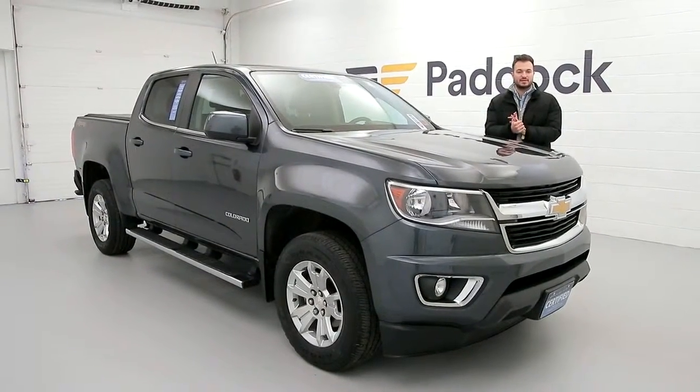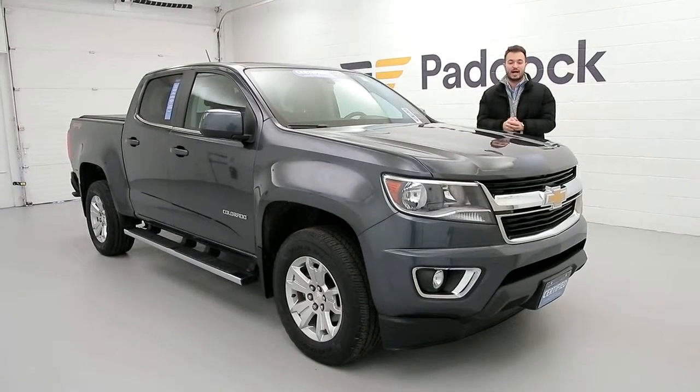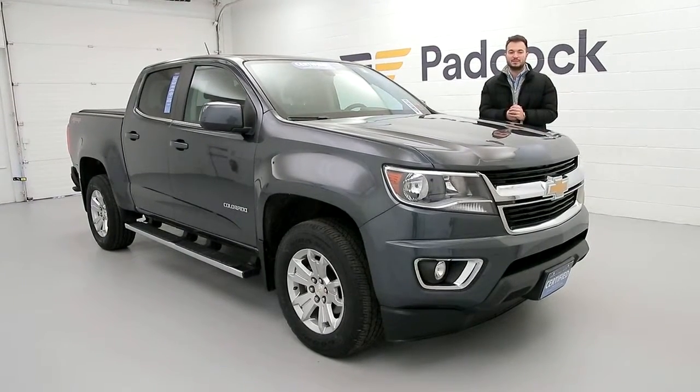Alright guys, welcome to the Paddock Chevrolet Resale Center. My name is Nico Mancuso, today I'm going to be showing you guys the Chevy Colorado we have here. It's a pre-owned certified car we have on our lot. Come in and check it out. It has 91,000 miles on it.